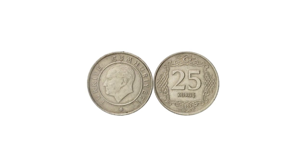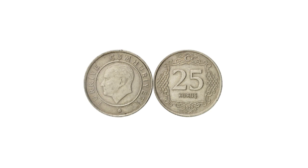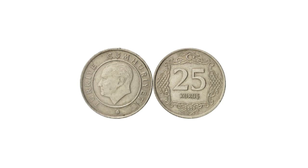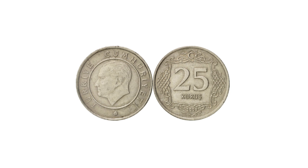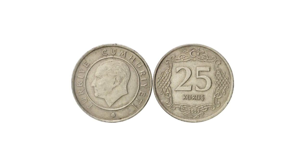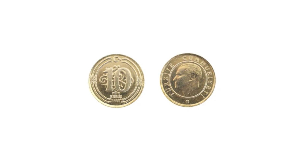Between 1958 and 1963, bronze 1, 5, and 10 kurus and steel 25 kurus, 1, and 2½ lira were introduced, followed by steel 50 kurus and 5 lira in 1971 and 1974 respectively. Aluminium replaced bronze in 1975. These coins were issued up to 1980.